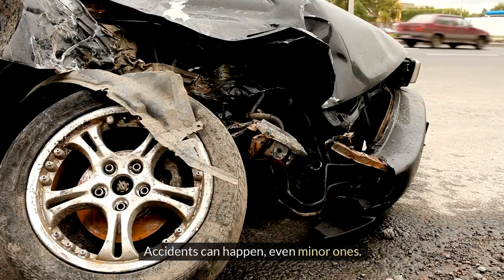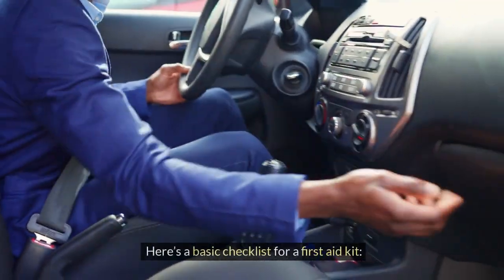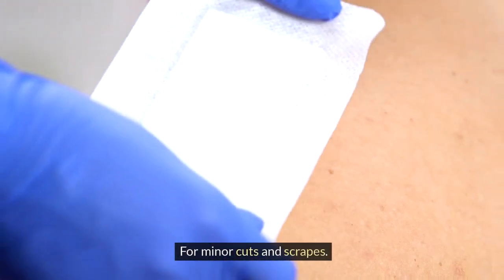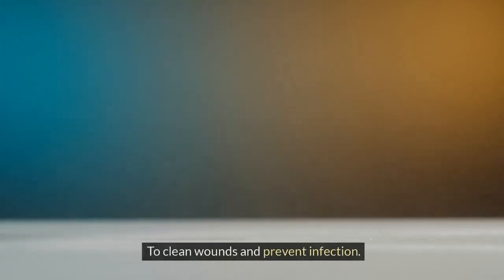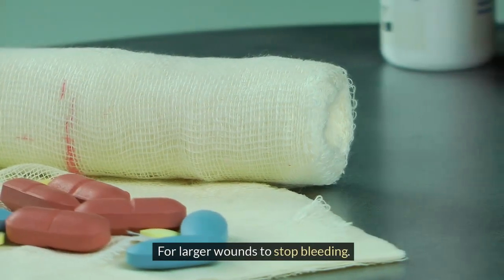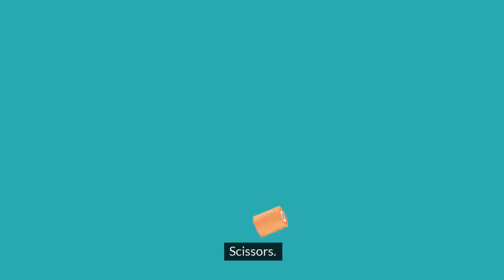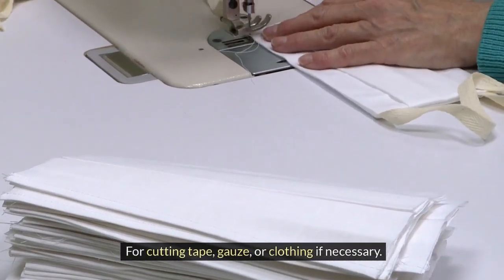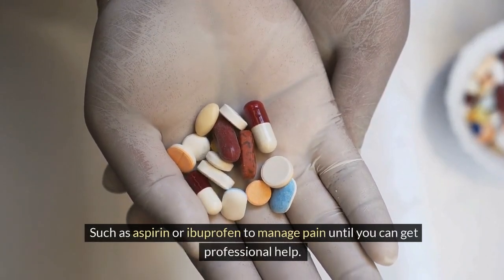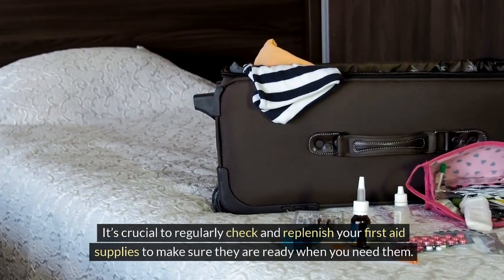First aid kit. Accidents can happen, even minor ones. A well-stocked first aid kit can be a lifesaver. Here's a basic checklist: adhesive bandages for minor cuts and scrapes; antiseptic wipes to clean wounds and prevent infection; gauze pads and medical tape for larger wounds to stop bleeding; tweezers, handy for removing splinters or debris from wounds; scissors for cutting tape, gauze, or clothing if necessary; and pain relievers such as aspirin or ibuprofen to manage pain until you can get professional help. It's crucial to regularly check and replenish your first aid supplies to make sure they are ready when you need them.